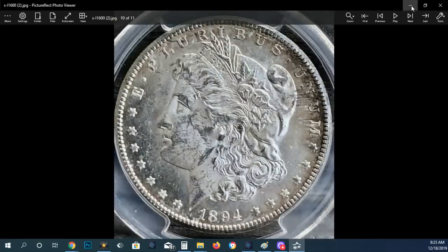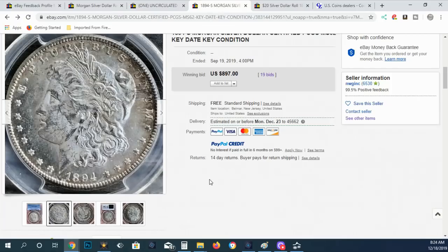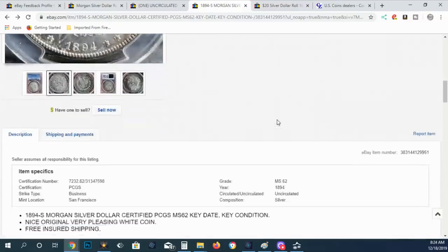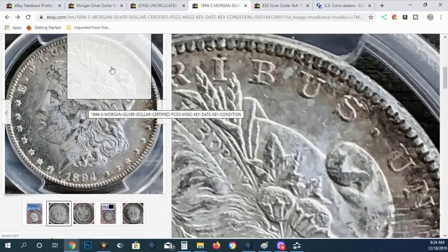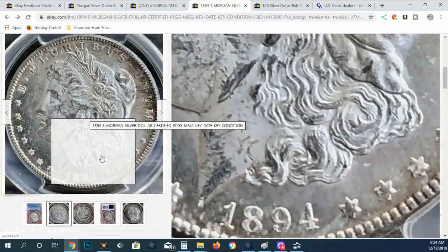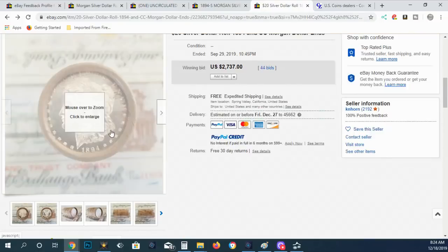What I've got coming up next is the best evidence. What we have here is an 1894-S that was sold for $897 on September 19th, 2019. You can see the full listing number right there — you can look this up yourself and examine it if you have any doubts. I want you to look at this coin closely: the contact marks, the shape of the marks, the location of the marks. Then come over here to this roll and examine that coin closely.